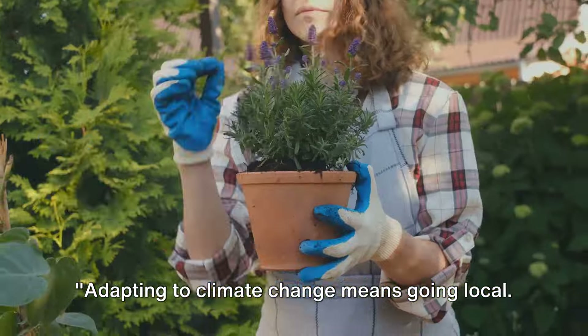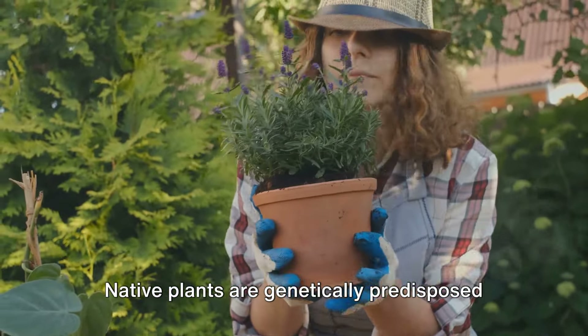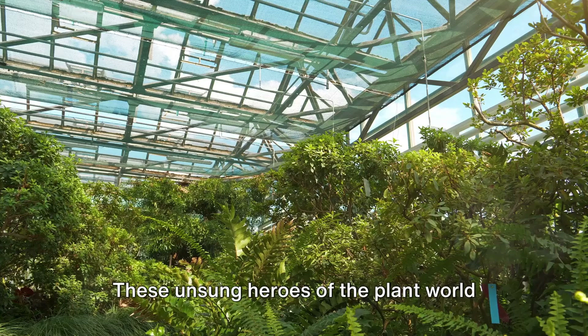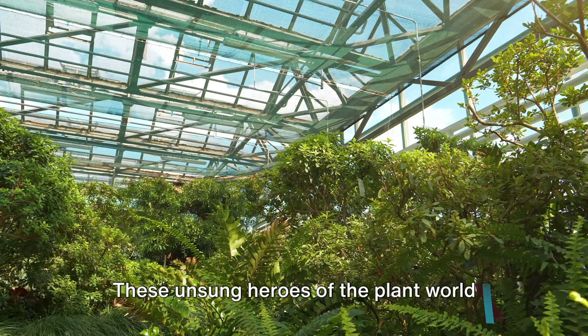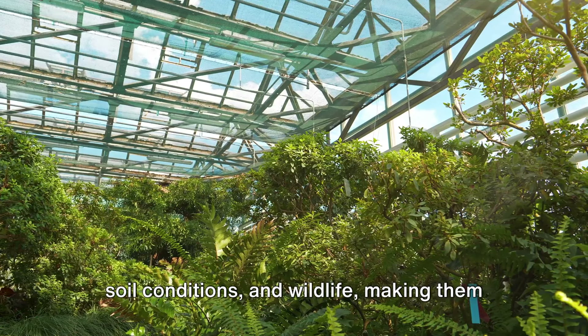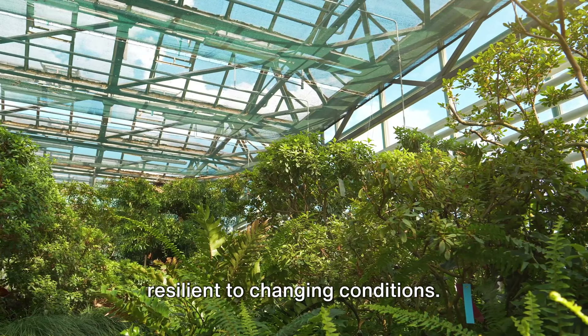Adapting to climate change means going local. Native plants are genetically predisposed to thrive in your climate. These unsung heroes of the plant world are acclimated to local weather patterns, soil conditions, and wildlife, making them resilient to changing conditions.